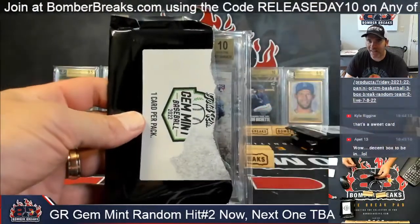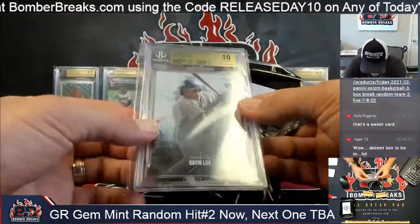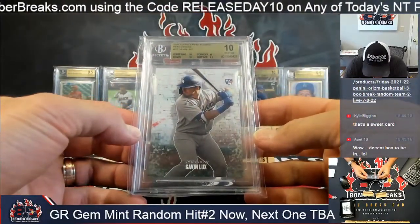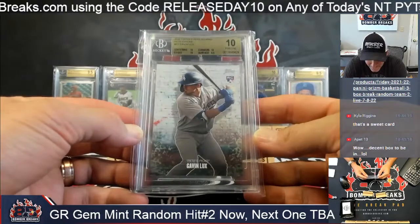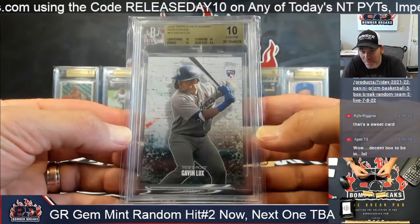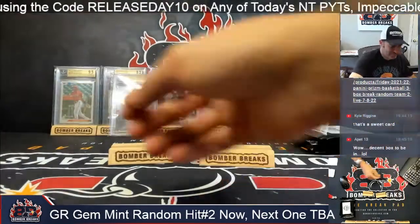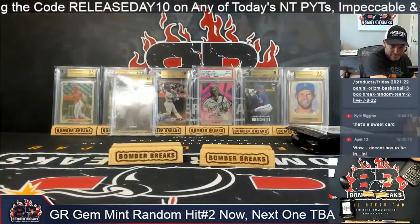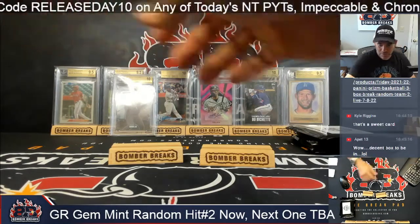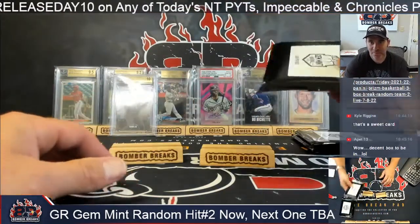Another 10! Getting dimed here guys. Gavin Lux, Pete Alonzo collab again — that is another surface away from a perfect Black Label. But Lux, another one out of 10 guys, take it! So the Bichette also, man — they come from Topps.